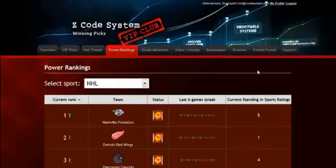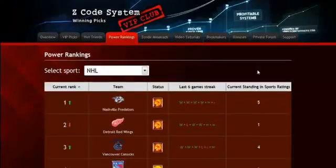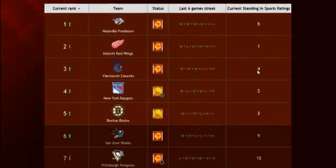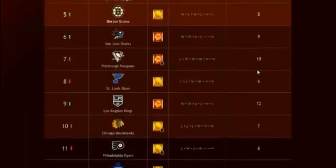The next part is called the Power Rankings, where you can get daily updated power ranks for different sports. Find out which teams are surging, which teams are slumping, and their statuses and streaks as well.